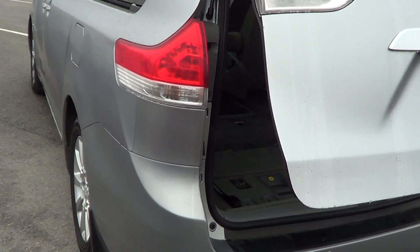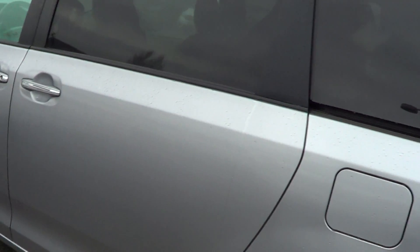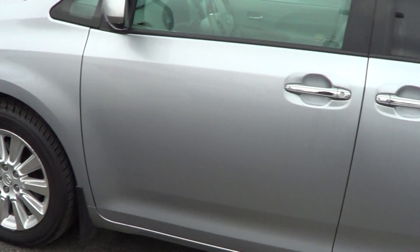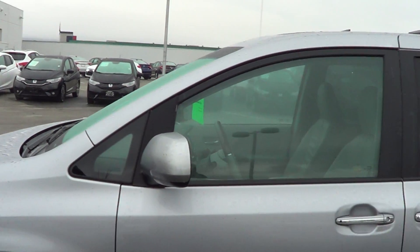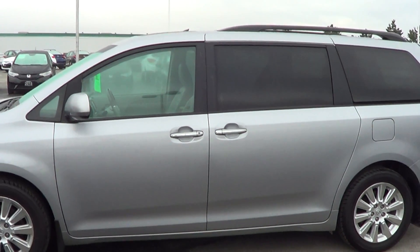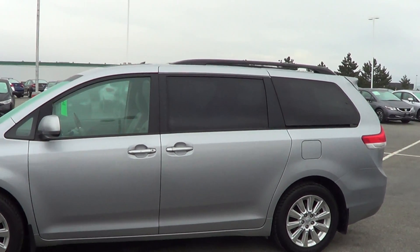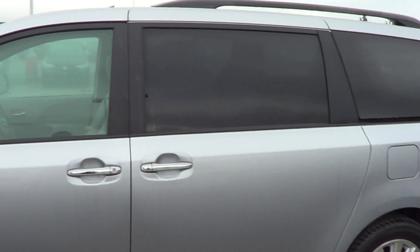Continuing around on the driver's side, you can see it's nice and clean — rims are all in great shape. So there you go, a quick little walk around just to give you a more in-depth view of just how great a shape this vehicle is in. We'll talk to you soon.